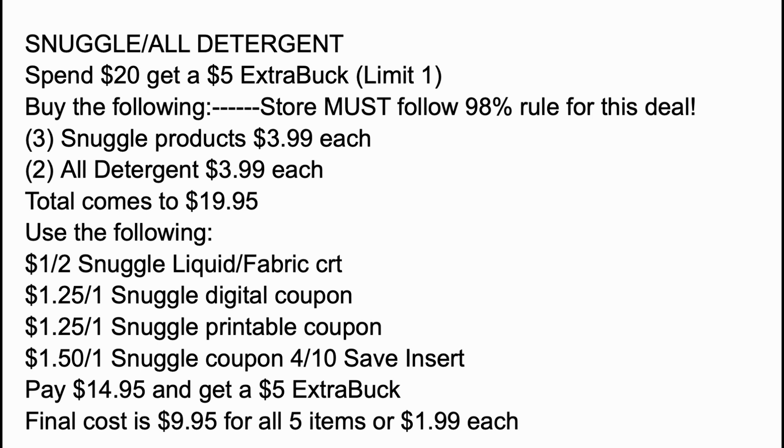I need some help — I thought we had an All detergent coupon, probably expiring on the 24th, but I cannot find what insert it's in. If you know whether we do or don't have a coupon, please post a comment, because you could throw one into this deal and make it even better.